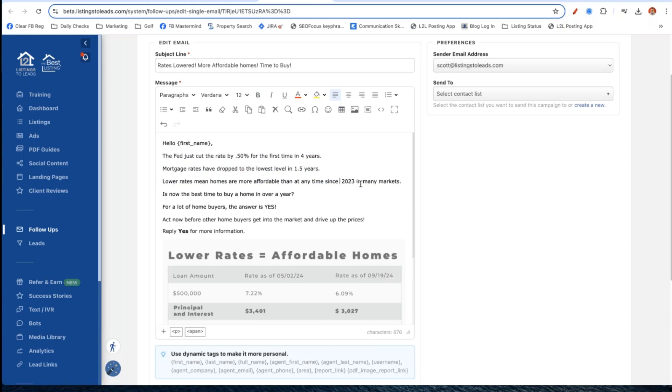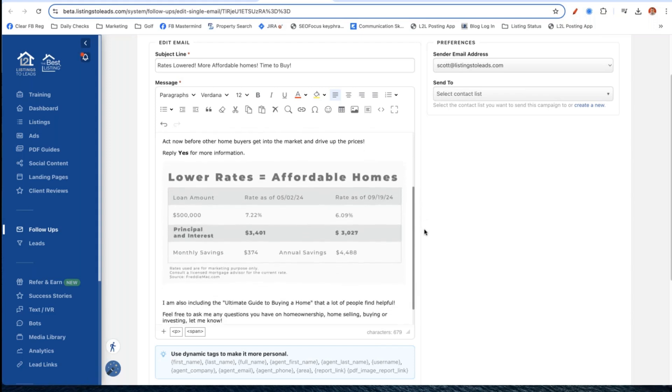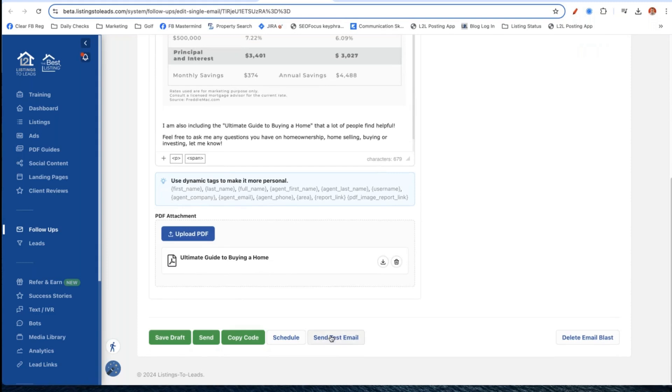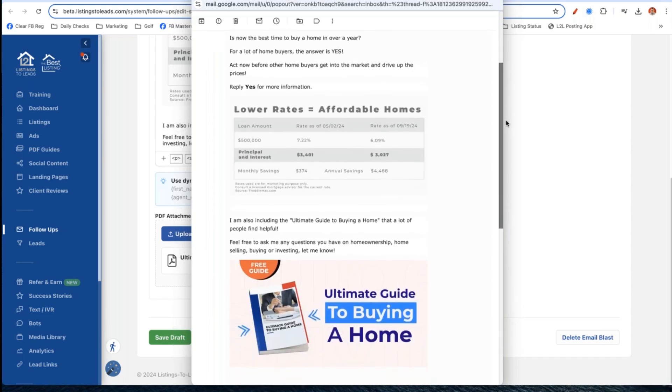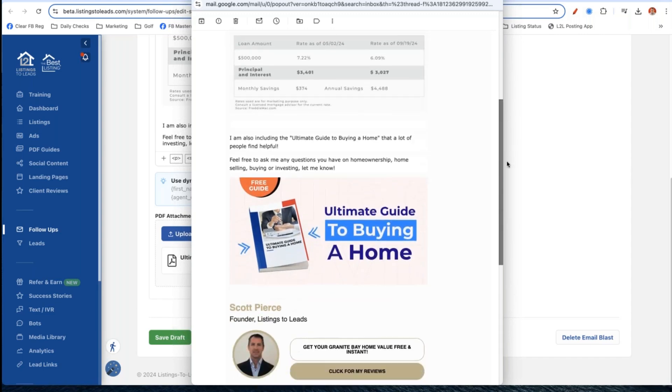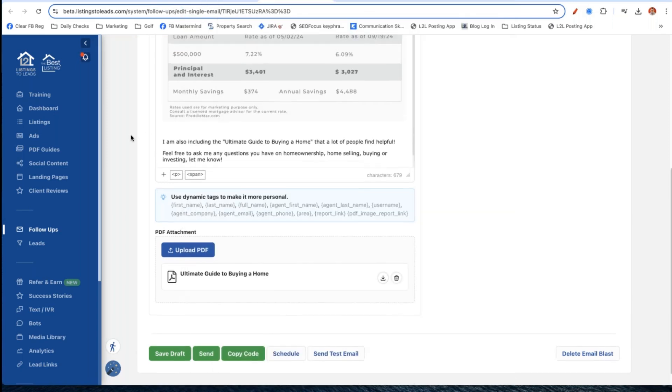Here's how you do it. Click on the subject line for the email you want to send and it puts you in the editor. Edit it as appropriate - every market is going to be different. For example, you might say 'lower rates mean homes are more affordable than any time since early 2023,' or mid-2023 if that fits your market. For the buyer version, I'll click 'send test email' to myself. You can then send them from Listings to Leads or from your CRM.